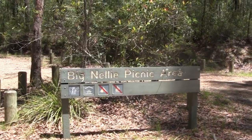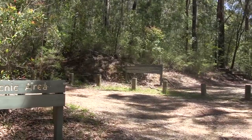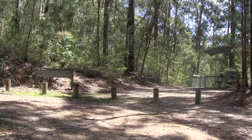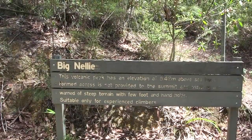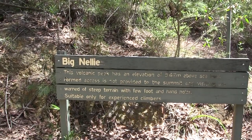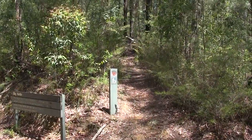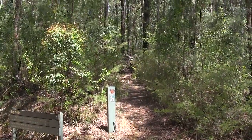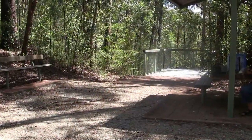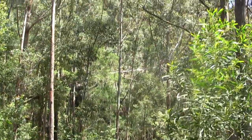Big Nelly itself is a volcano core. The picnic area here is very basic, just a seat and a shed structure. There's also a track leading off to the bottom of it. From the far end there's a little lookout, but I think this was put in before the trees grew back up again.